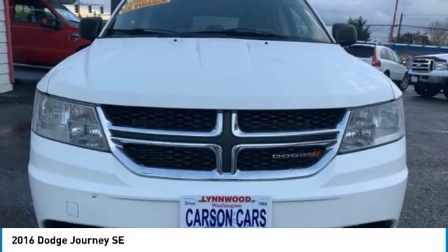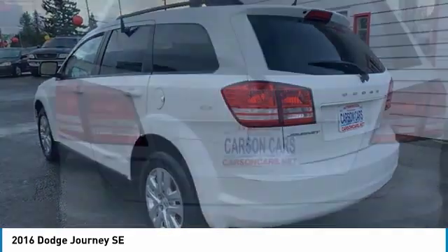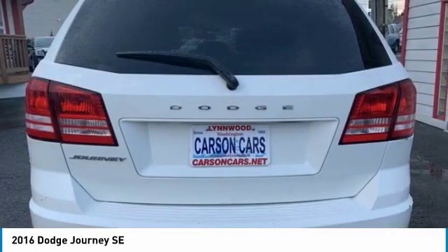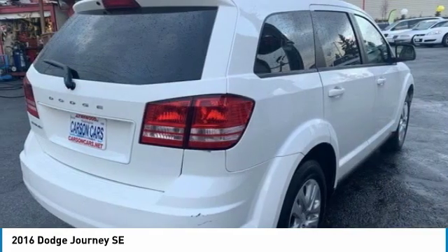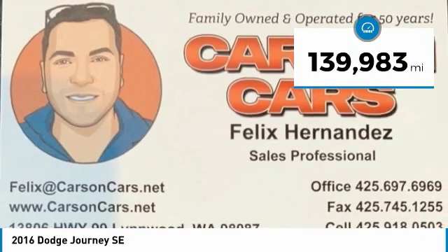The Journey's optional third row seat along with innovative features like a chilled beverage cooler and in-floor storage bins make it a good and affordable alternative to a traditional minivan. This vehicle has less than 140,000 miles.